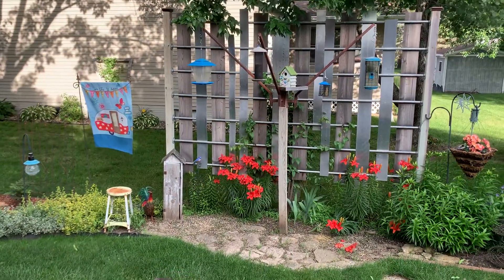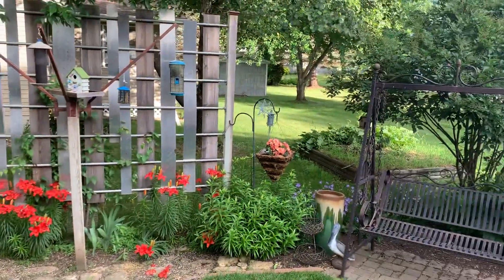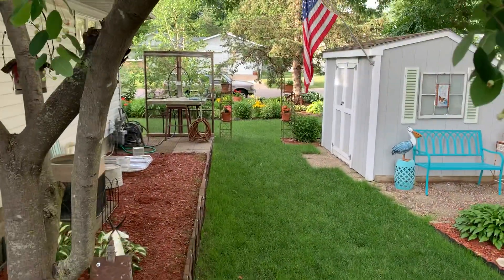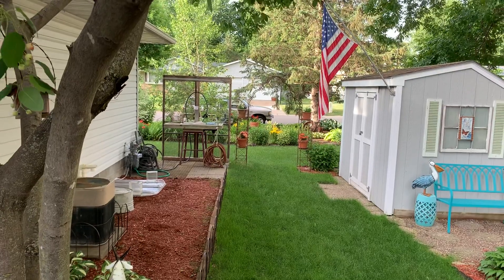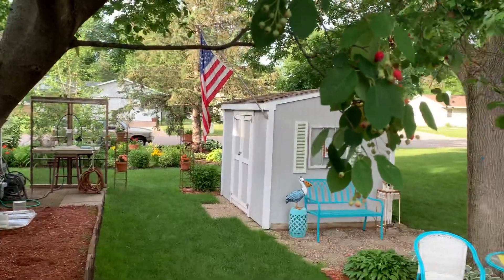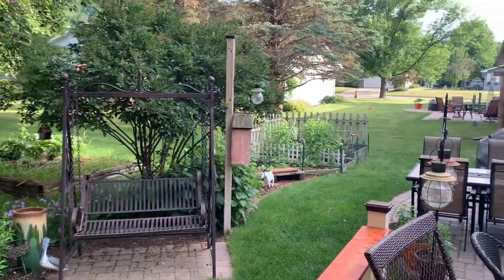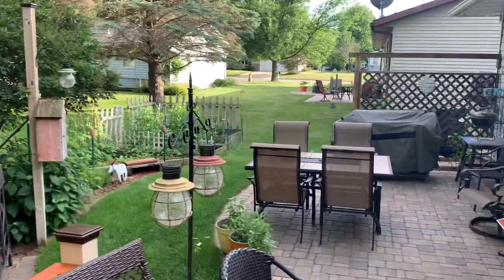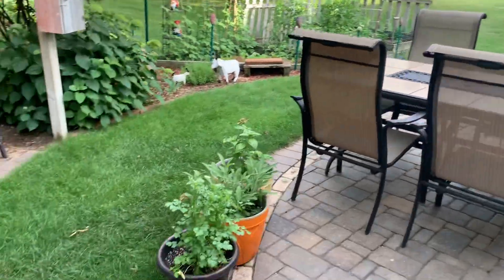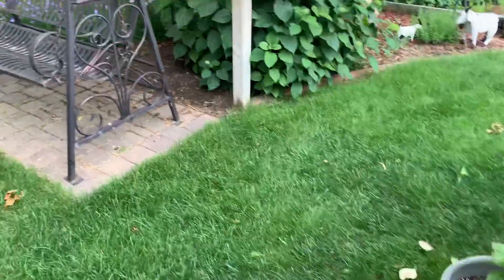Just a backyard update again. Look at the lilies that have blossomed. Some of the annuals are coming along, and the lilies over on the side yard. Everything is just so vibrant right now with the amount of heat and rain that we've had. Even my herbs in pots are going gangbusters.